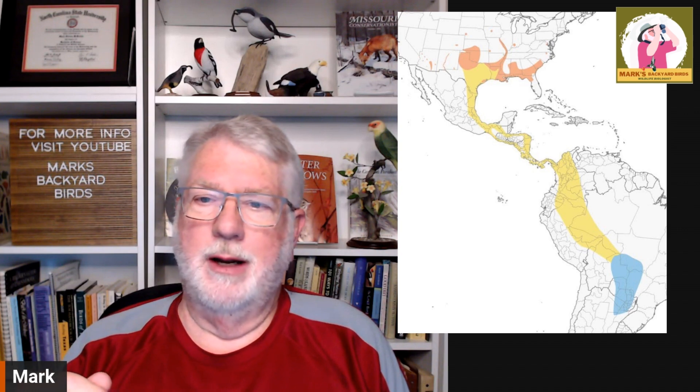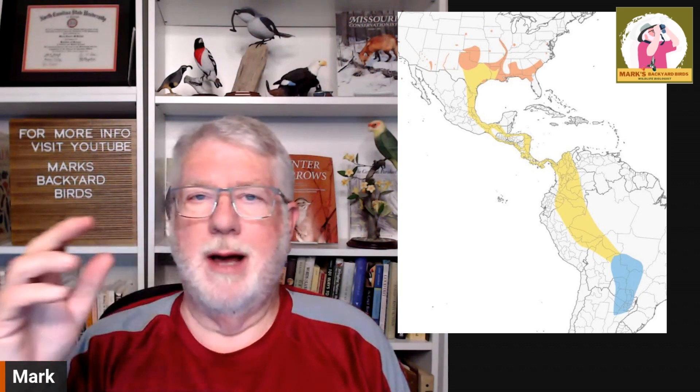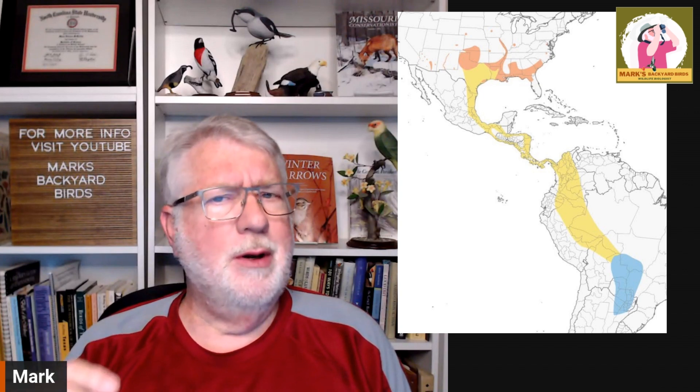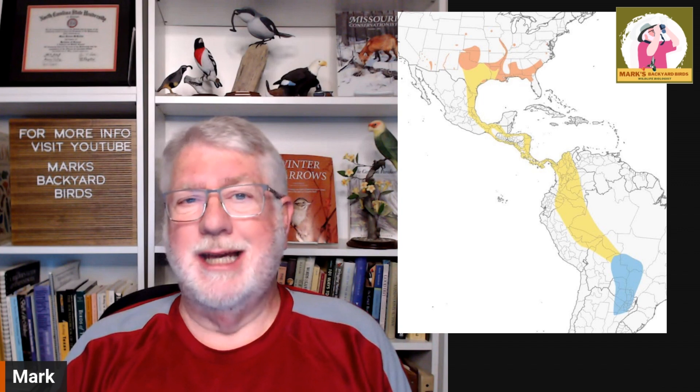We were bird watching one year down in the southeastern tip of Texas during spring migration and ran into flocks a couple of different times. The one we ran into had dozens upon dozens of these birds just cycling by and swooping up insects. While they are birds of prey and will eat things like snakes, the bulk of their diet is insects, and they are commonly known as a cicada specialist.